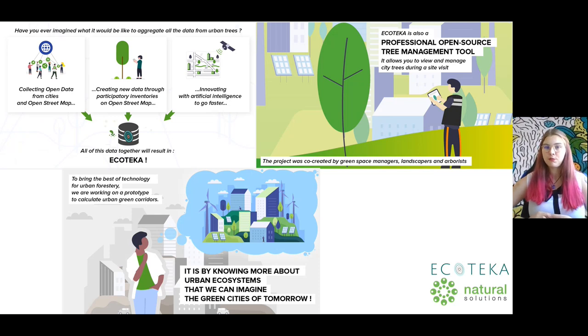In this context, Natural Solutions, a company supporting biodiversity experts in their digital projects, has taken an interest in urban ecosystems and we asked ourselves two questions: how to fight the climate crisis, and how to make cities more attractive to citizens?